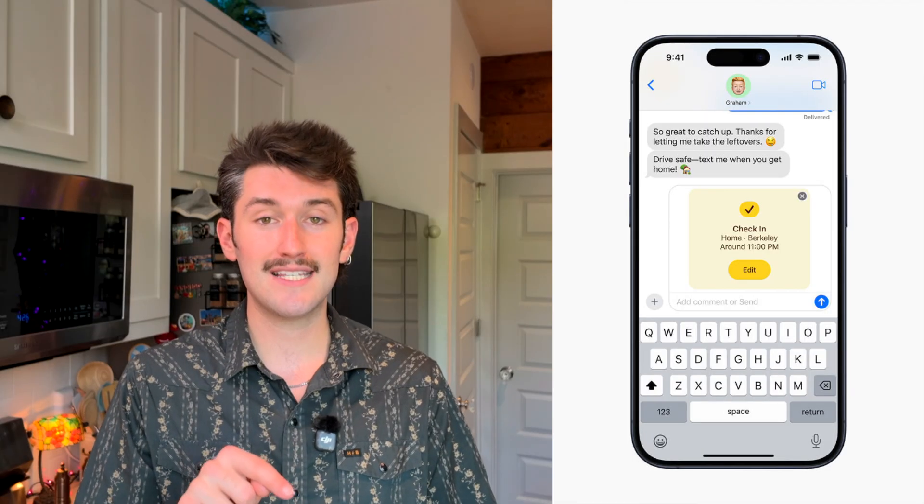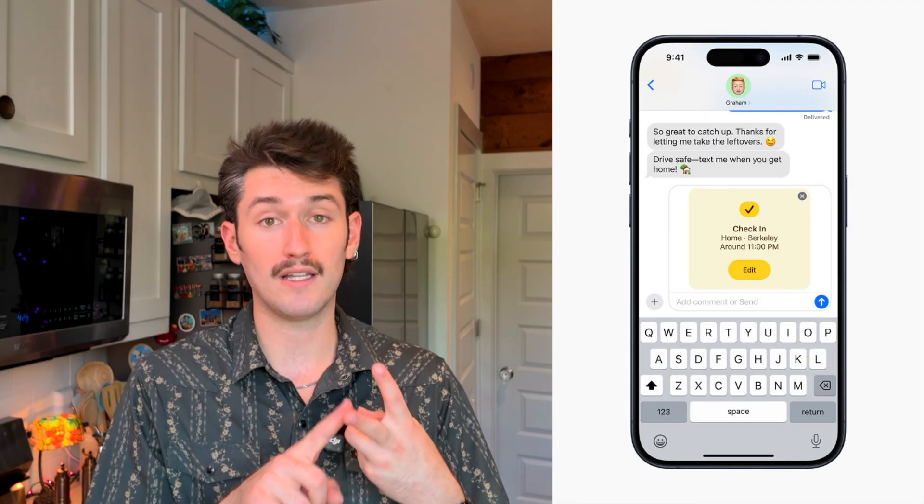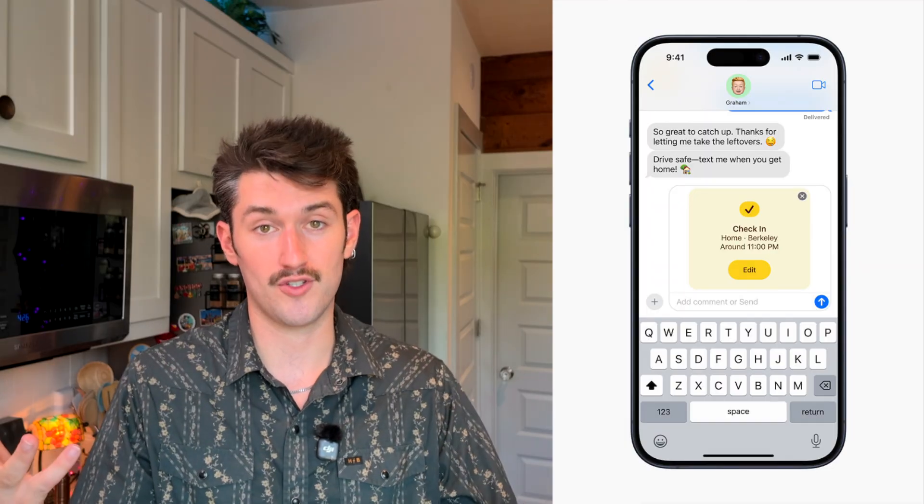The last feature I want to call out is something I use all the time that I haven't heard other people really talk about. It's also in that plus menu — when you open that, scroll down and you'll see an app called Check-In. This is made by Apple and built into iMessage, and you'll be able to set a couple of different things like where you are going and what level of detail you want to give the other person.